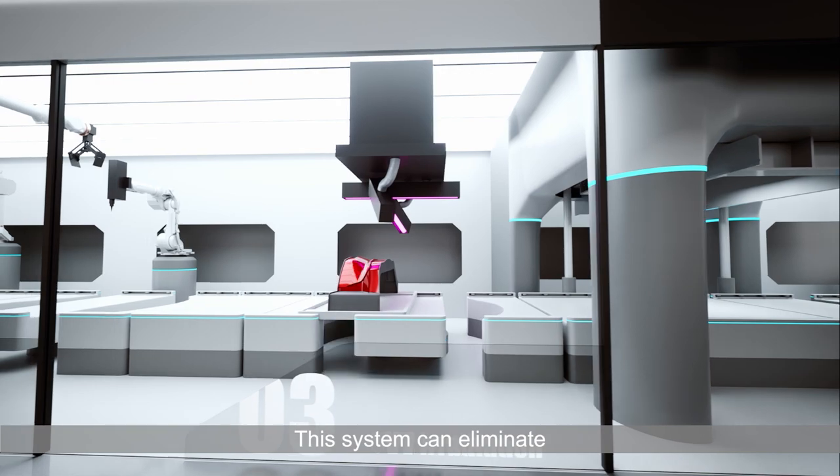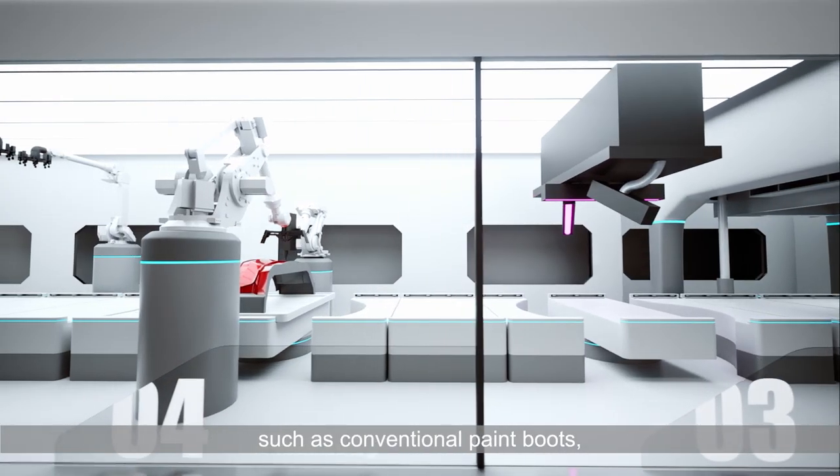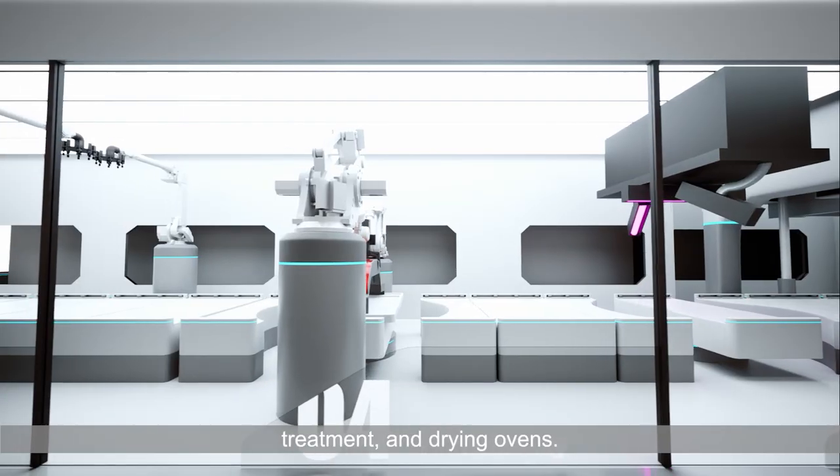This system can eliminate the need for large, heavy, and energy-intensive equipment, such as conventional paint booths, paint robots, air treatment, and drying ovens.